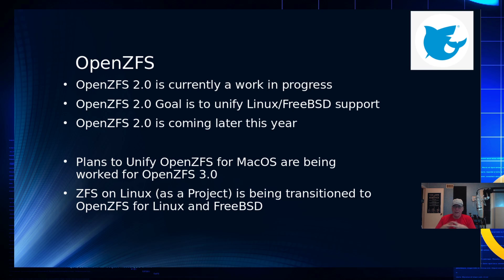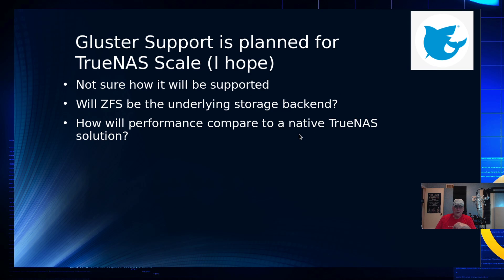The big push right now is to transition ZFS on Linux — or ZOL — to OpenZFS for Linux and BSD, so FreeBSD and Linux will share one set of code. One technical note: OpenZFS for FreeBSD is developed on the LLVM compiler, while Linux completely uses the GNU-C compiler. So they're completely different, and I don't know how they've worked that out, but we'll find out as time goes by.